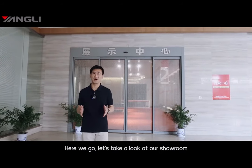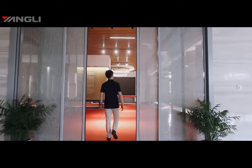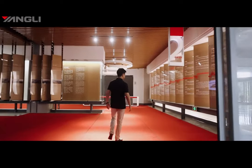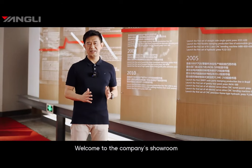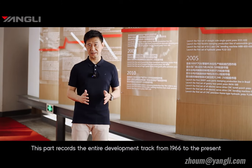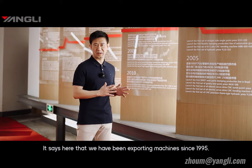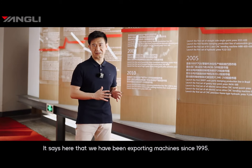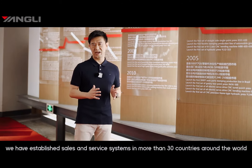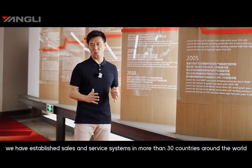Here we go — let's take a look at our showroom. Welcome to the company's showroom. This bar records the entire development track from 1966 to the present, from a state-owned company to a private stock-shared company. We started exporting machines in 1995, and now we have established a sales and service system in more than 30 countries around the world.